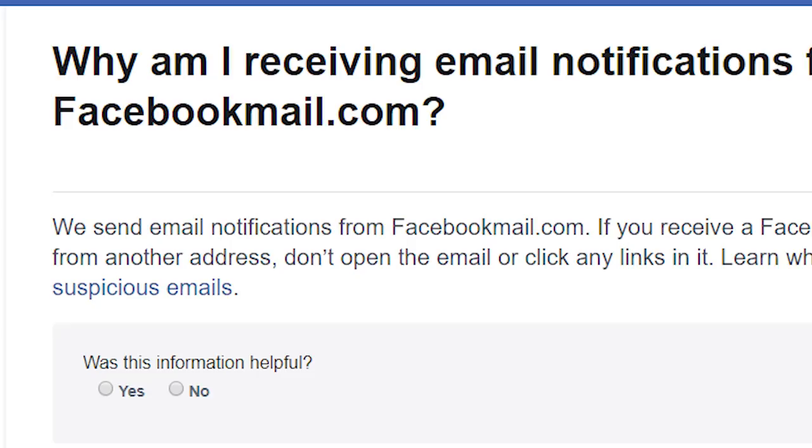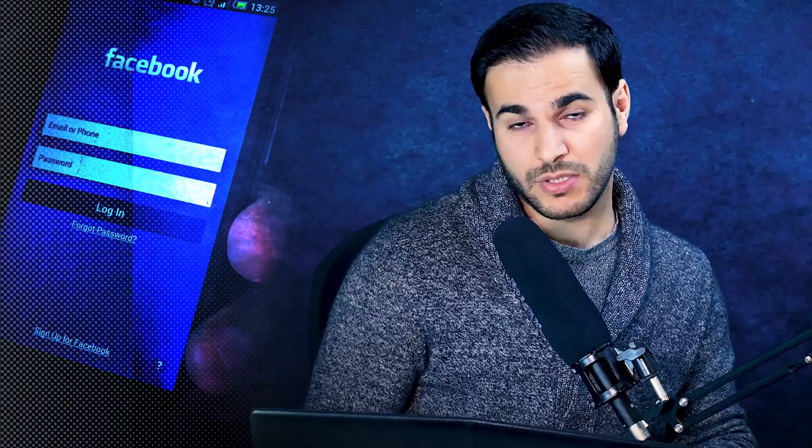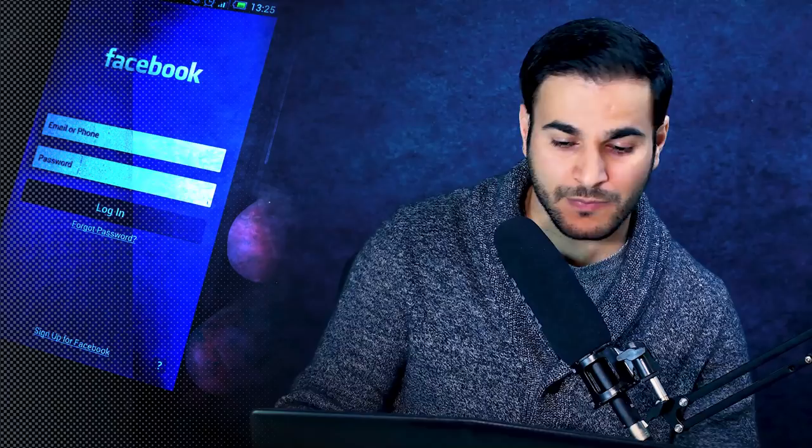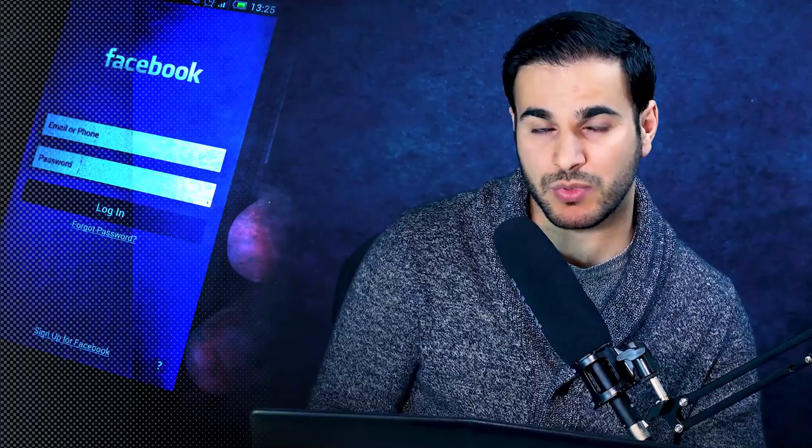If the email comes from security@facebookmail.com, that is Facebook's approved email address, so it's definitely authentic. When you receive this email from Facebook you have two options: if you are the one who made the change, you can ignore it. If you are not, you can disable the account by clicking on a link provided in the email.